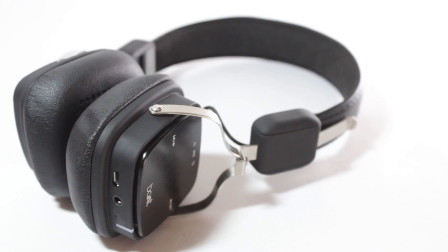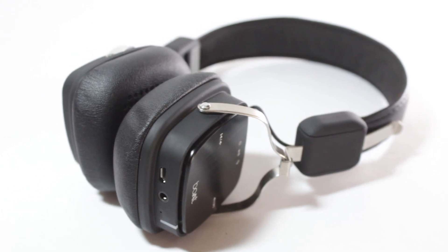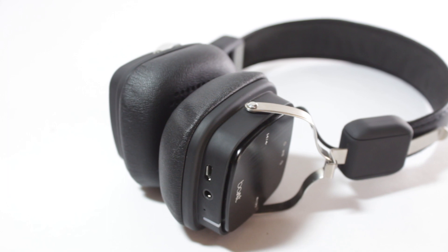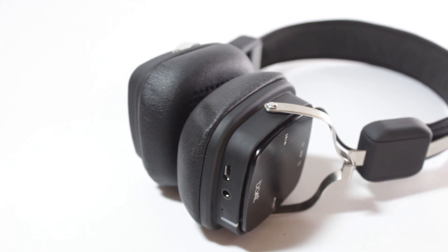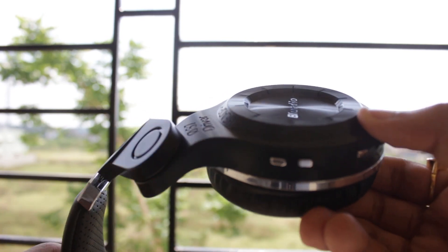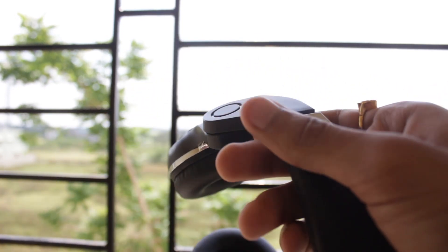However, if you listen to all kinds of music and want natural highs and mids, or you're doing some kind of sound production work, you should definitely go for the Boat Rockers. To sum it up: the BlueDio ones have a very bass-heavy, punchy feel, while the Boat Rockers offer a very soothing and natural listening experience.